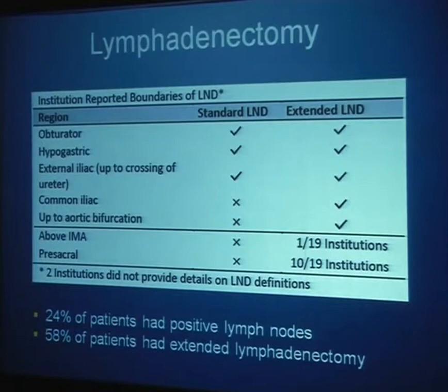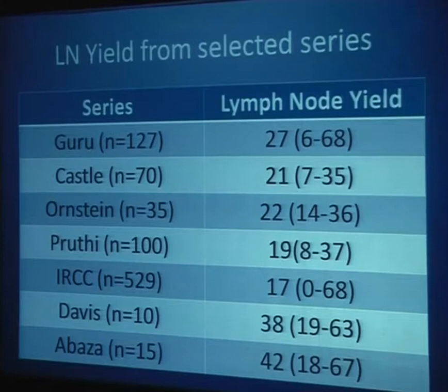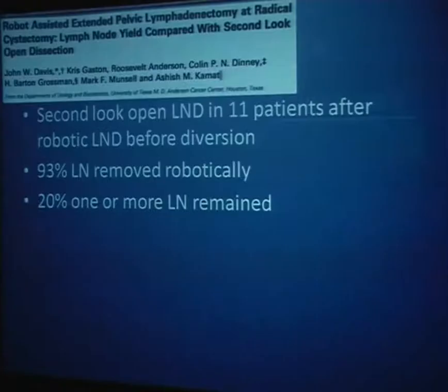Lymph node yields from various series ranged from a high of 42 in Dr. Abaza's series down to 17 for the IRCC. An interesting paper from MD Anderson performed robotic lymph node dissection then made an incision for open urinary diversion, cleaning out remaining tissue to compare completeness. They found 93% of lymph nodes were removed, though in 20% of patients one or more lymph nodes remained. This argues that a pretty good lymphadenectomy can be done robotically.